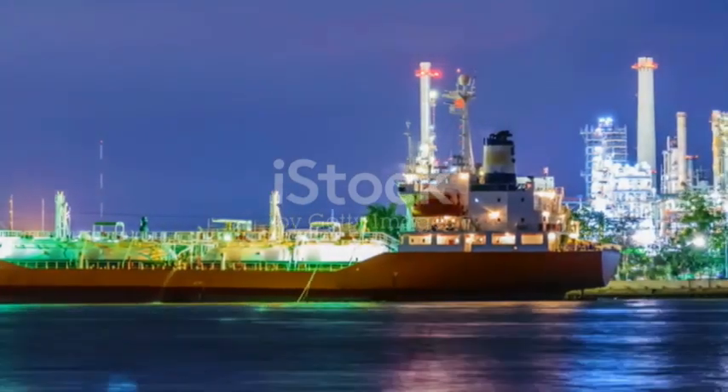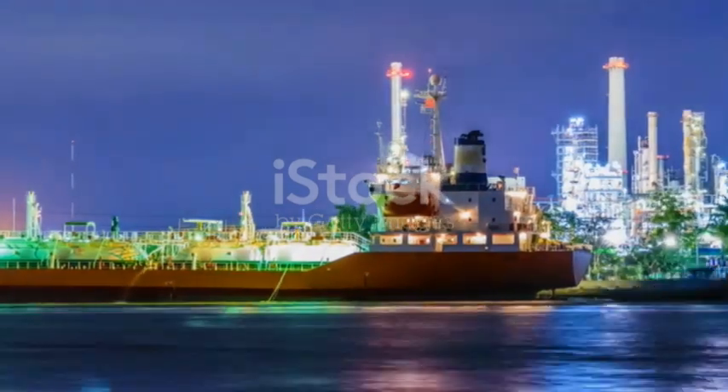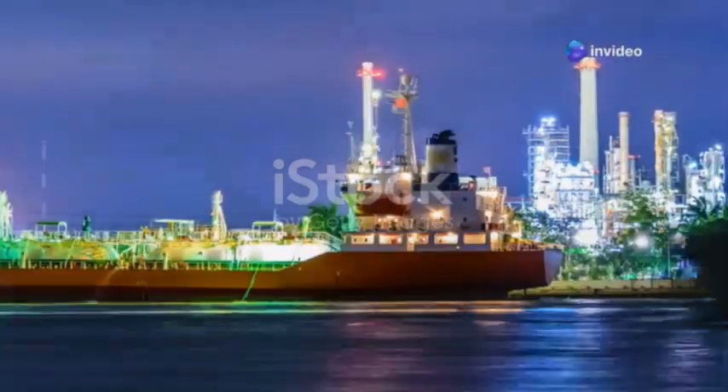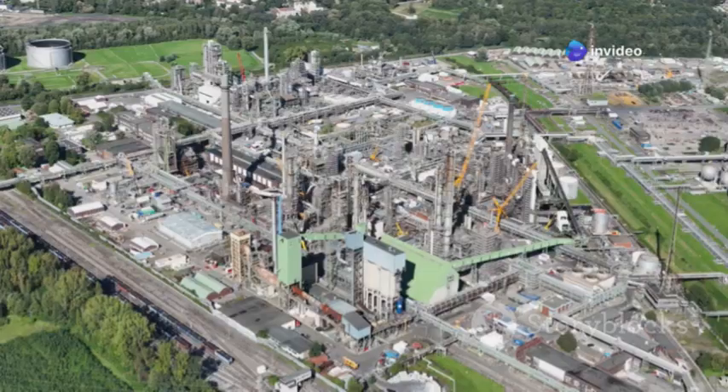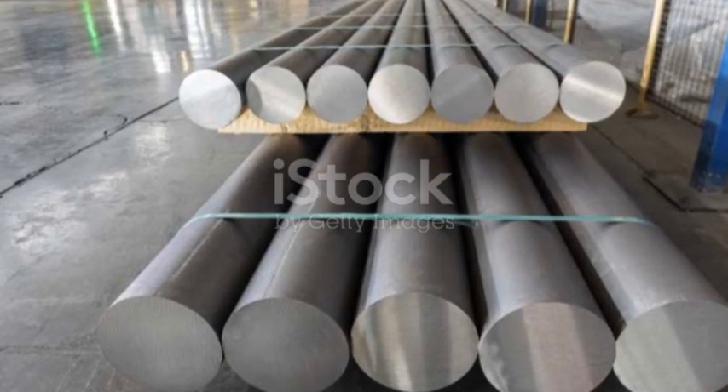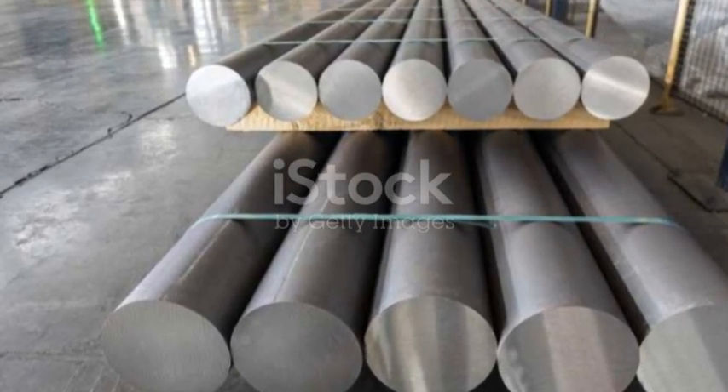The delayed coking unit (DCU) plays a crucial role in processing the heaviest residues from the refining process. It converts these residues into petroleum coke, a valuable product used in various industrial processes including aluminum production.